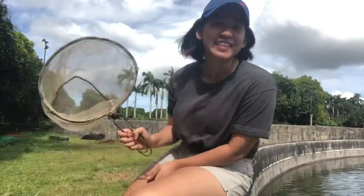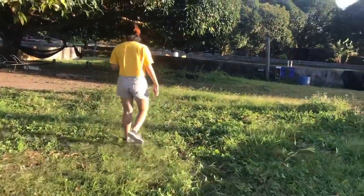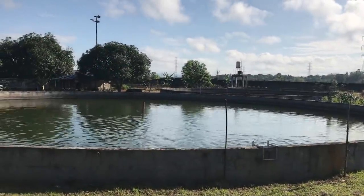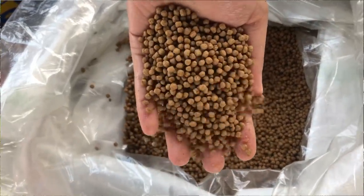Without further ado, tara na! Dito po sa Deva Tilapia Farm, obviously, ang pinapalaki namin is Tilapia. Pero masasabi ko po dito po sa farm namin, it's not your typical na pagpalaki sa lake or sa dagat, dahil siya po ay true circular tank system. Nakakagawa po kami ng controlled environment, which is we ensure the water quality the fish swims in, and then second, yung health po nila dahil puro feeds na po pinapakain ang isda.